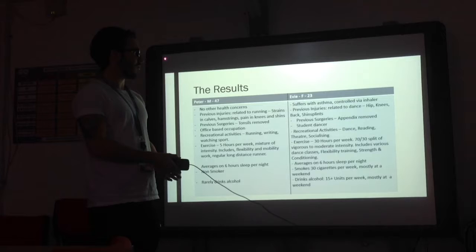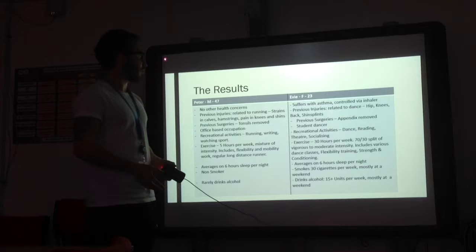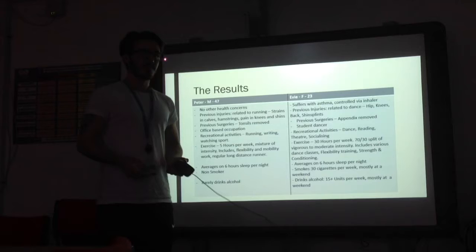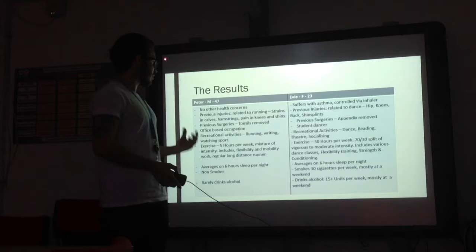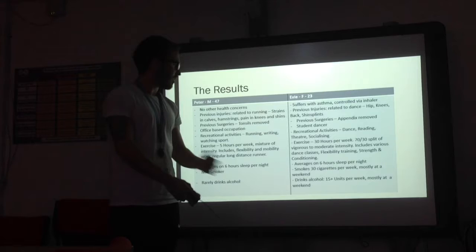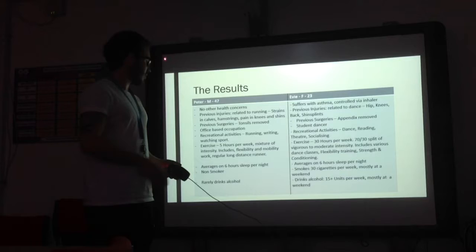I noticed that Evie suffers with asthma, which is controlled by an inhaler. Both have previous injuries related to their sport-specific fields, and both suffer with pains in the knees and shin splints, and both had previous surgeries. I noticed that Evie, being a student dancer, is constantly active, whereas Pete has an office job, which could affect his sports performance. They both include some physical activity in their recreational activities, and both exercise over the required amount per the ACSM guidelines. They both average six hours of sleep per night. However, Evie drinks 15 plus units of alcohol per week and smokes 30 cigarettes mainly on weekends, whereas Pete is a non-smoker and rarely drinks alcohol.